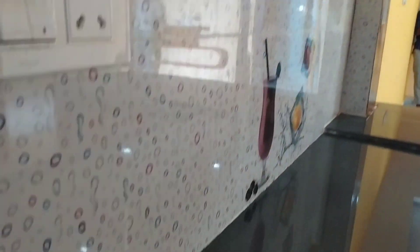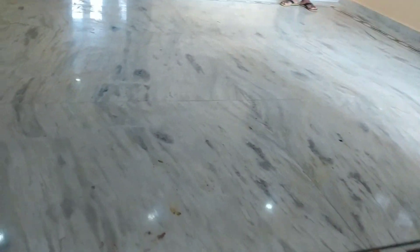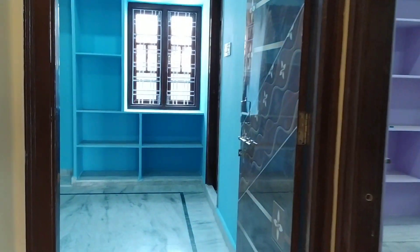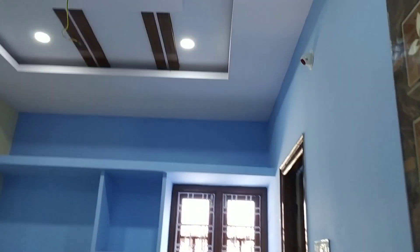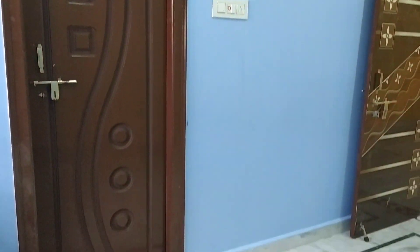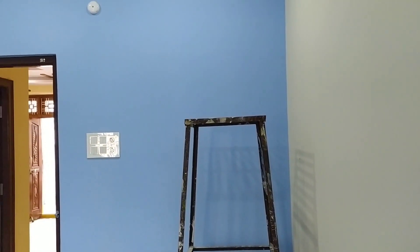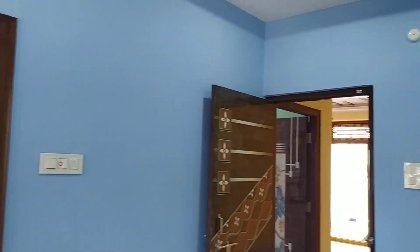This is the 2BHK. This is the right side of the bedroom. This is the HMDA layout. This is the correct location — this is the HMDA layout.